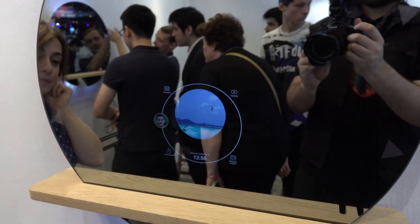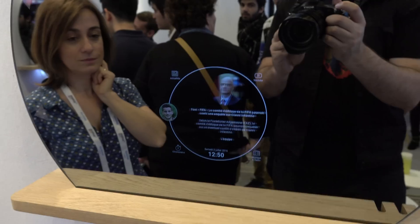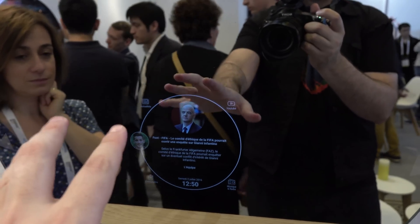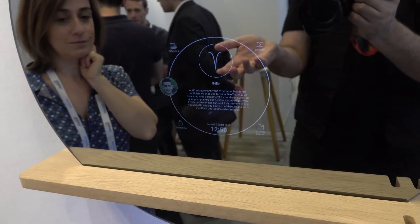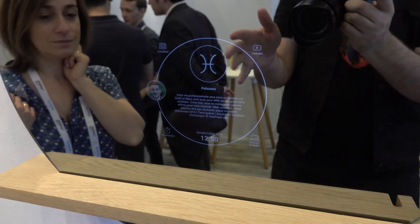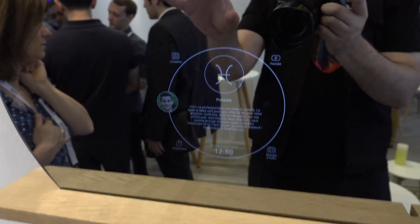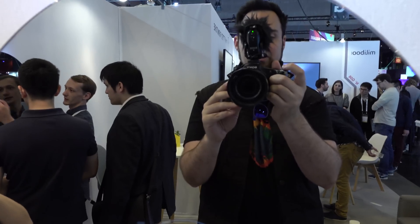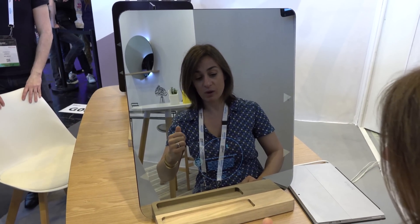Check this out — this is an Android-connected mirror. It works with Wi-Fi. The idea is you can have several different profiles set up, giving each person a totally custom experience at their mirror. Why would you need this? Well, let's say you're getting ready and you want a tutorial on how to tie a bow tie — you can bring up the YouTube app and watch it. Same thing with makeup tutorials. You can also read the news, check the weather, and see the date and time.